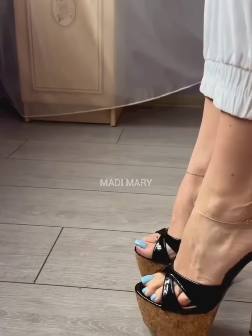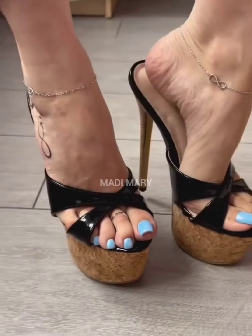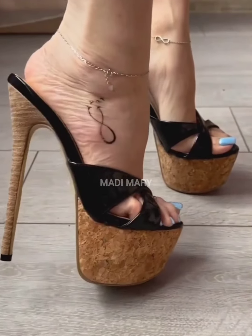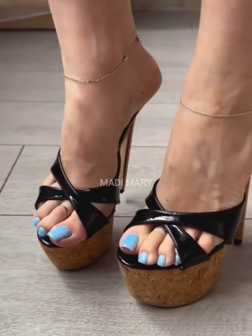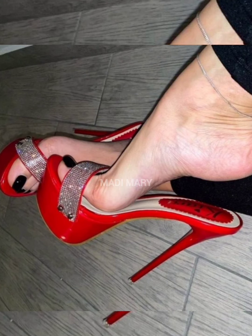Welcome to the world of glamour and comfort, the appealing world of Stylito High Heel Mules. Stylito High Heel Mules seamlessly blend the charm of Stylitos with the laid-back ease of mules.